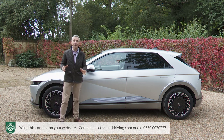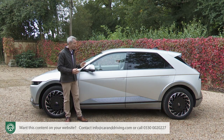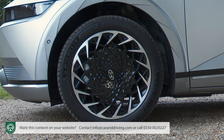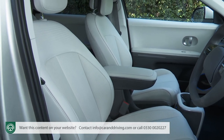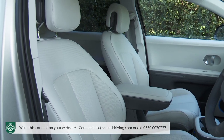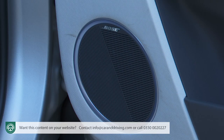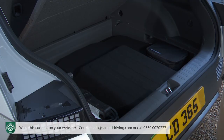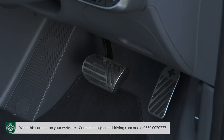If you stretch to the top ultimate trim level, that's set apart with high-gloss black door mirrors, rear privacy glass and — providing you choose the larger battery — 20-inch wheels. Inside, ultimate trim brings leather upholstery in either black shadow or lighter moonlight grey, the clever universal island sliding centre console, and an upgraded Bose audio system with seven speakers and a subwoofer. There's also a head-up display with augmented reality, essentially turning the windshield into a display screen projecting not only speed and traffic sign information but also navigation and safety warnings.